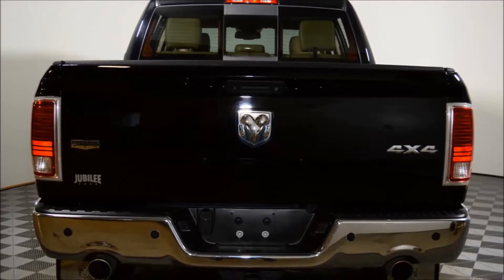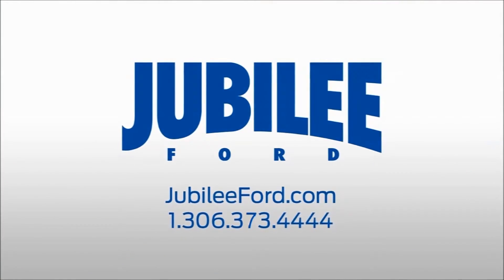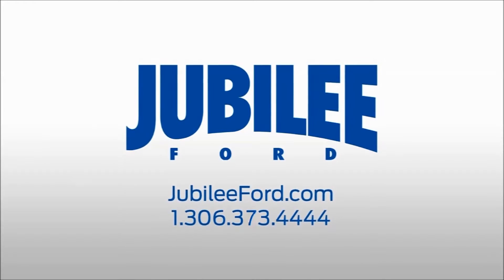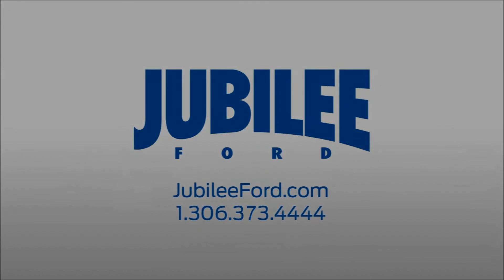Plus receive free lifetime powertrain warranty exclusive to Jubilee Forward. Please phone 306-373-4444 or send an email in to book your test drive today.